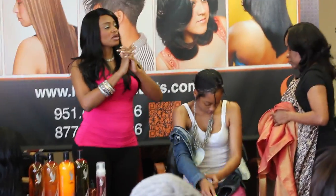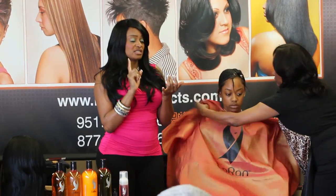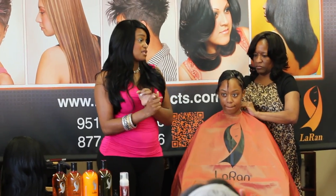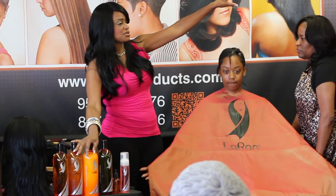A lot of stylists focus more on extensions instead of the hair that's still underneath. And there's a lot of people that's coming out with baldness and fungus, which is a big problem. One reason is because it's not properly cleansed and it's not antiseptic. That's why this happens every day.